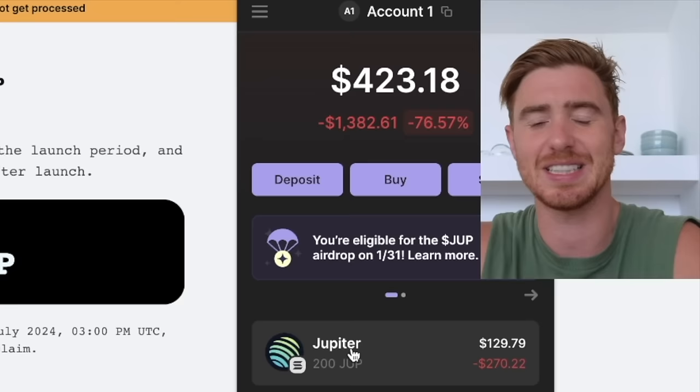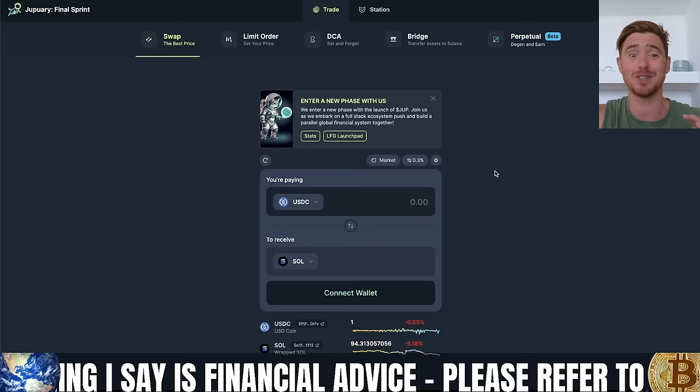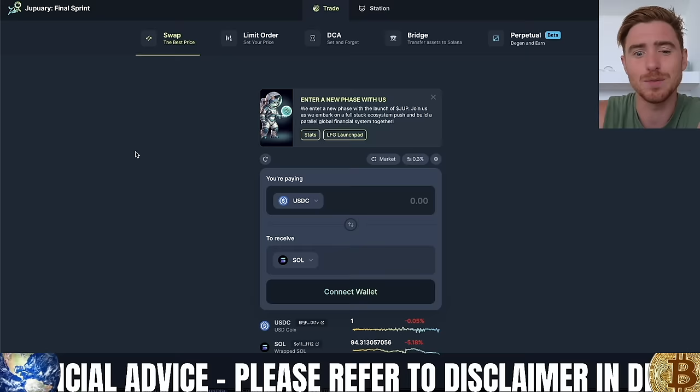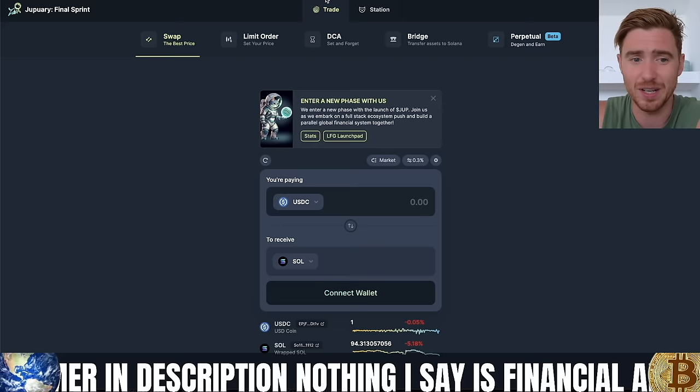Personally, I'm just going to hold onto that for now. But how do we get the most amount of Jupiter for the next airdrop? I want to get some more, and I'm sure a lot of people are going to be doing this, so you're going to have to pay attention. What we're going to do is start using the platform — they have five different options right now, and we want to use each and every one of these.